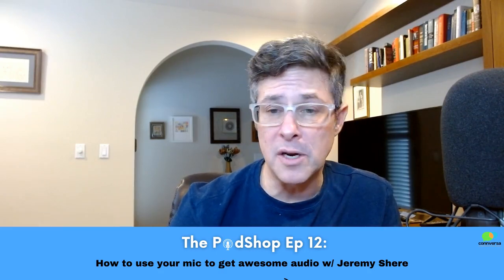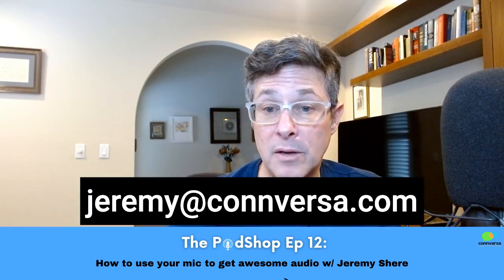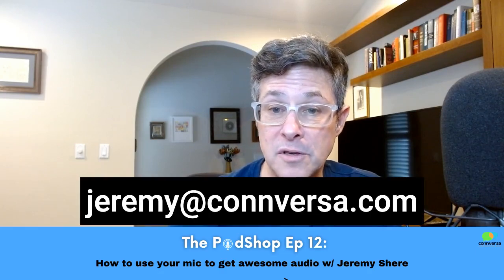Thanks a lot for checking out this video. If you have any questions you can contact me directly at jeremy@conversa.com.